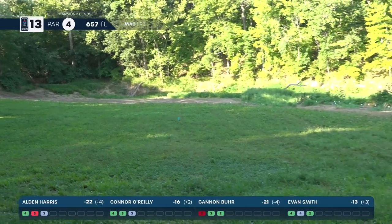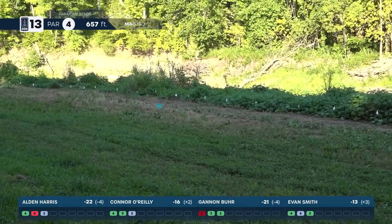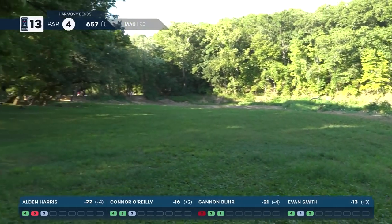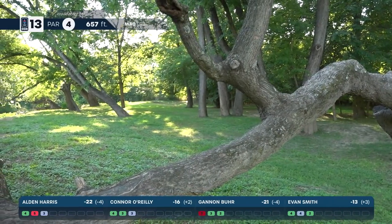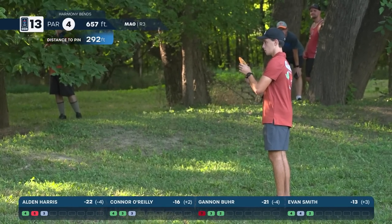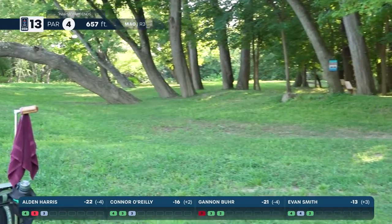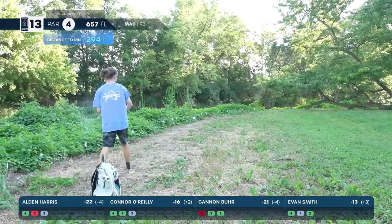Harris also looks like a roller — getting it way wide. Does it flip? It hits some long grass, just enough to slow it down three feet away from the OB. Being over on that left side is very helpful in being able to hit this angle, though he didn't get as much distance as he wanted. Smith goes around the corner for his second and finds one of those guardian trees on the corner.